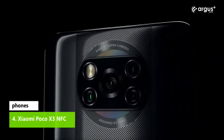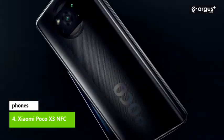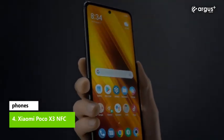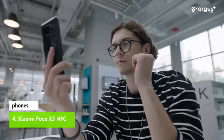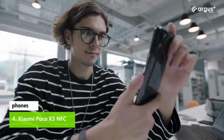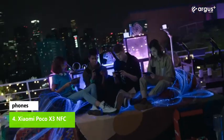Xiaomi Poco X3 NFC. Poco is back with another hot deal. The Poco X3 NFC comes with a few features you might expect of a pricier Android handset, such as decent gaming performance thanks to its Snapdragon G series processor and a 120Hz screen. With excellent battery life sealing the deal, this is a great option for those on a budget.